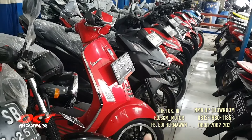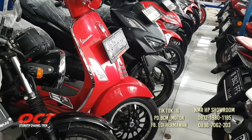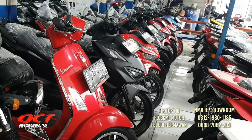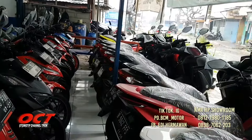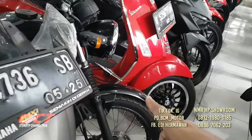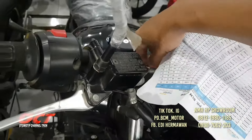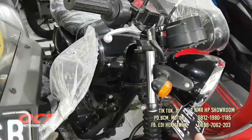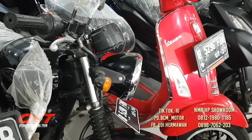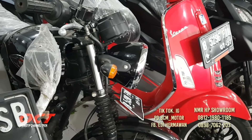Ada Kawasaki W175 SE Black Edition tahun 2020. Pajak hidup, surat-surat lengkap, mata kunci masih 2, masih terbungkus. Ban depan belakang baru, mesin masih cakep. Plat Bekasi. Harganya 21.800.000, DP-nya 3 juta saja.